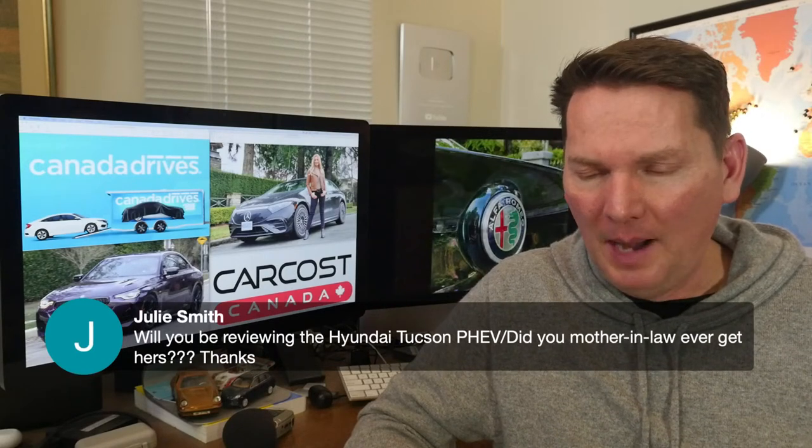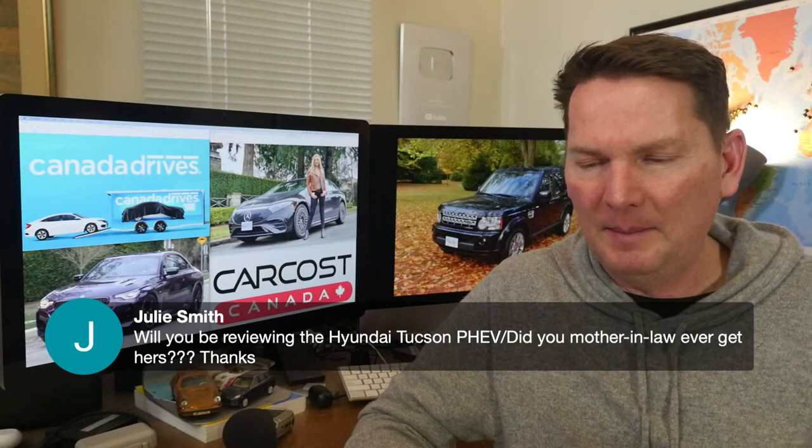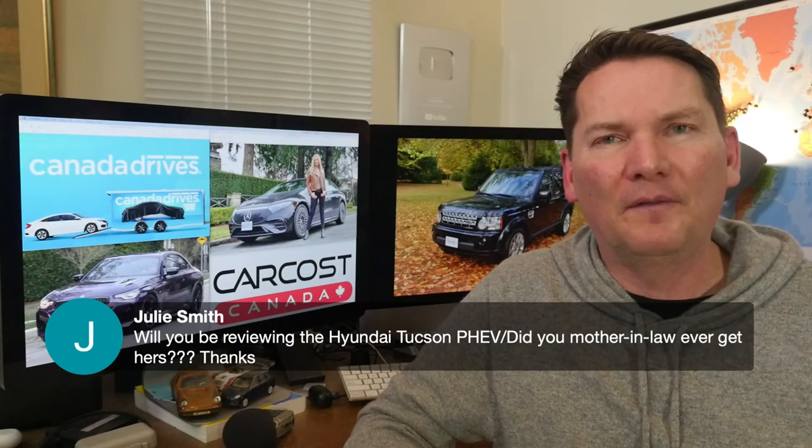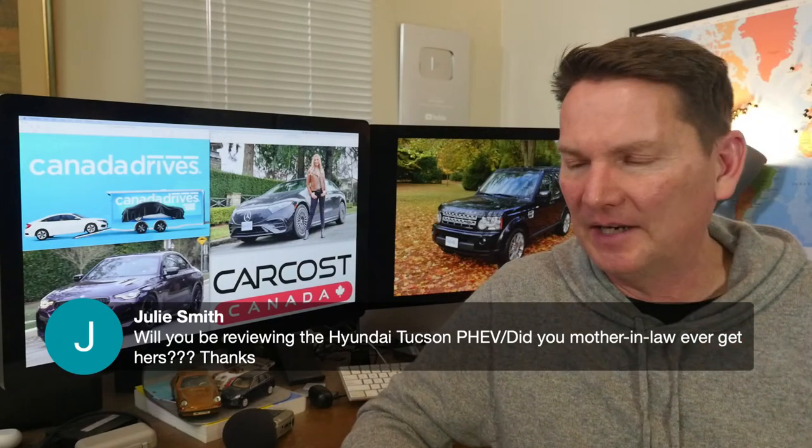On the Hyundai Tucson PHEV: as I mentioned, it arrived on Friday. We're going to shoot it this week and the video will definitely be coming out next Saturday.